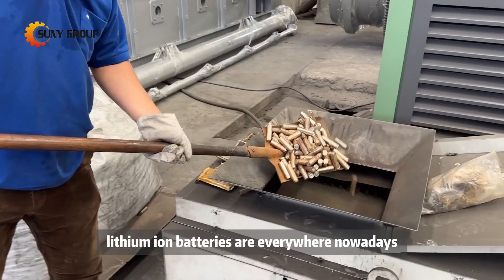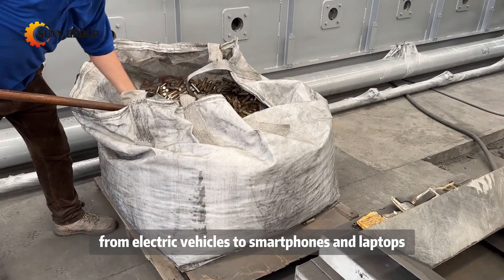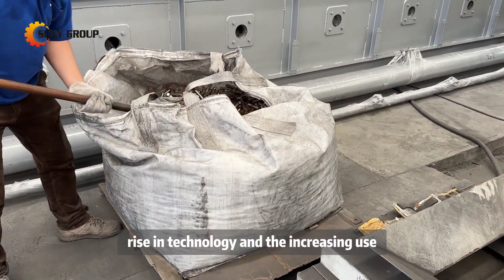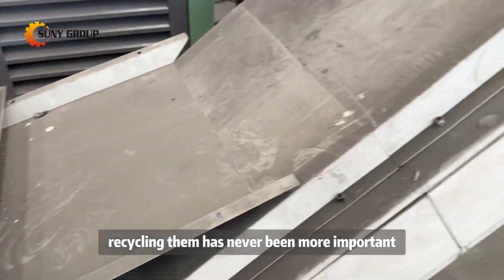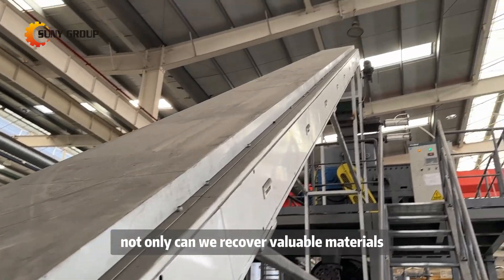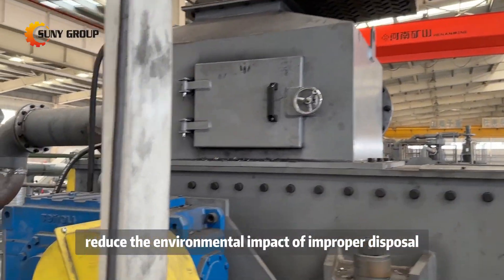As many of you know, lithium-ion batteries are everywhere nowadays, from electric vehicles to smartphones and laptops. With the rapid rise in technology and the increasing use of these batteries, recycling them has never been more important. Not only can we recover valuable materials, but we can also help reduce the environmental impact of improper disposal.